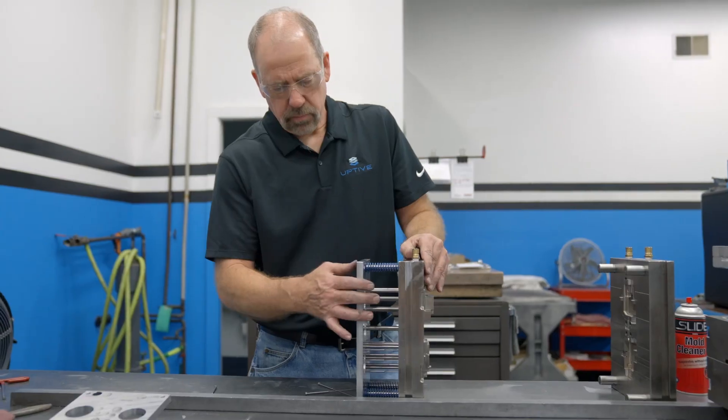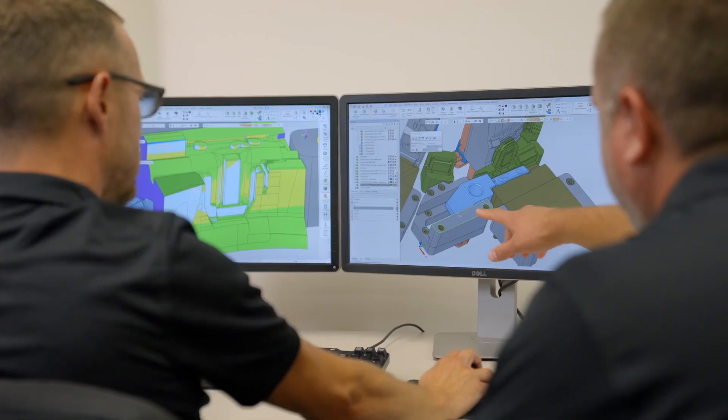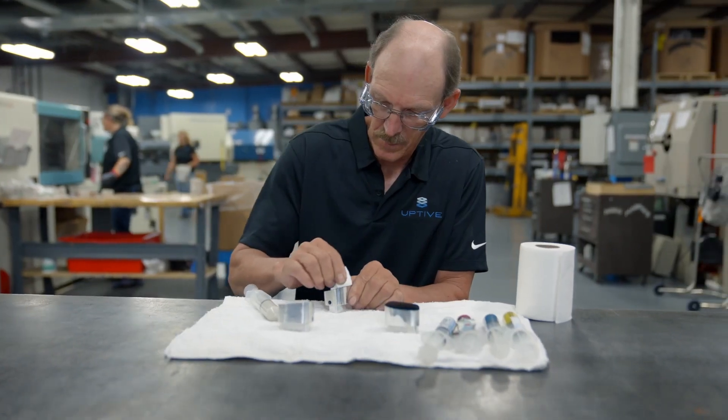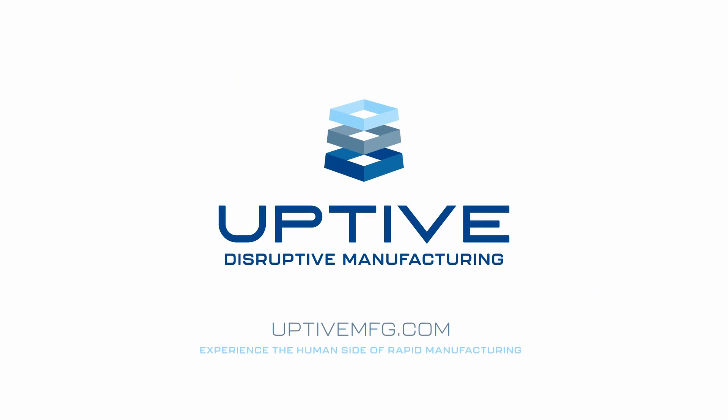At Uptiv, technology is a tool that allows our team to recommend a wide range of options that factor in your specific needs for each stage of the product development cycle. See what you can create — visit UptivMFG.com.